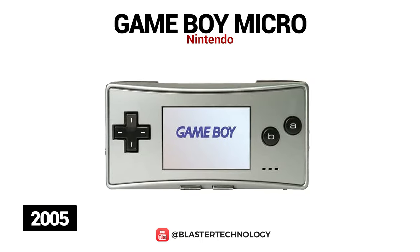The latest model in the Game Boy series is the Game Boy Micro, released in 2005. It is the smallest model in this series and can play all the games available on the Game Boy Advance. It has a backlit screen with adjustable brightness, its own unique charger, and comes with two additional faceplates which can be swapped.